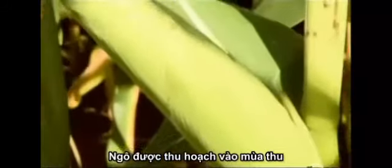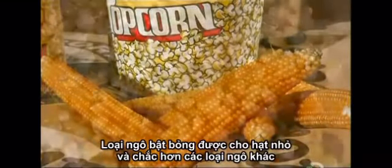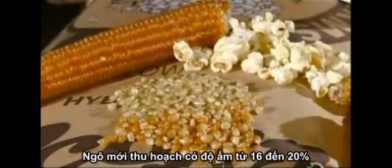By fall, the crop is ready to harvest. Peeling back the husks reveals kernels that are smaller and harder than those of other corn. At harvesting, popcorn has a moisture content of 16 to 20 percent.